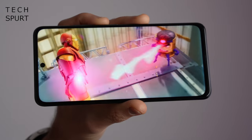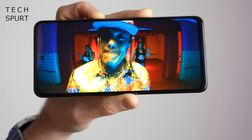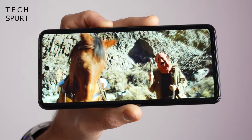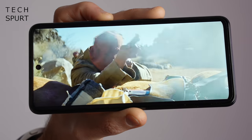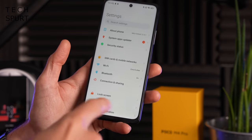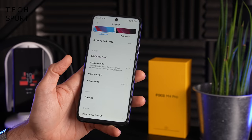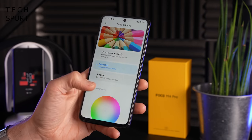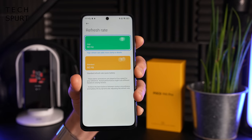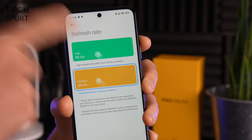The display is a 6.6 inch IPS screen — fairly standard for this budget price point, not really different from Xiaomi, Oppo, or Realme rivals. It's full HD+ resolution at 2400 by 1080, so visuals are nice and crisp. Colors are respectably vibrant for an IPS panel — not quite as vivid as AMOLED and contrast isn't as sharp, but it's fine. Viewing angles are decent and at top brightness I could still see outdoors. The phone supports 90Hz refresh rate but is stuck at 60Hz by default — definitely boost that for extra smoothness.